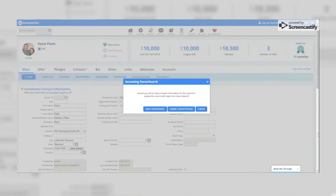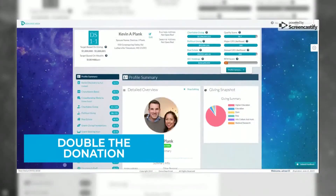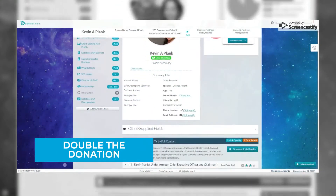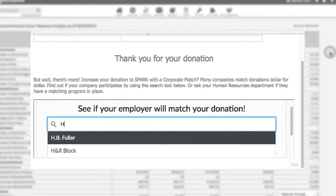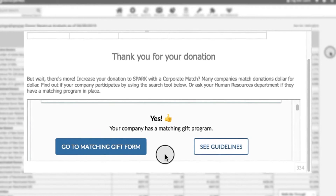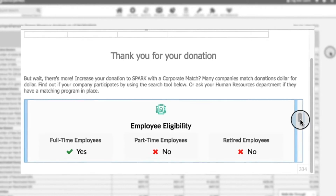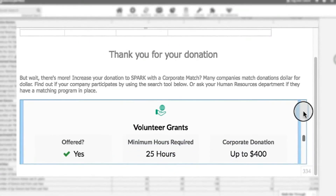Your DonorPerfect software is just that — yours. DonorPerfect empowers nonprofits to strategically expand their system and staff capabilities to pursue their goals through tools, features, and solutions that integrate with DonorPerfect. From constituent engagement to donor data and insights, DonorPerfect's growth tracks serve as your guide to building your system around your goals.